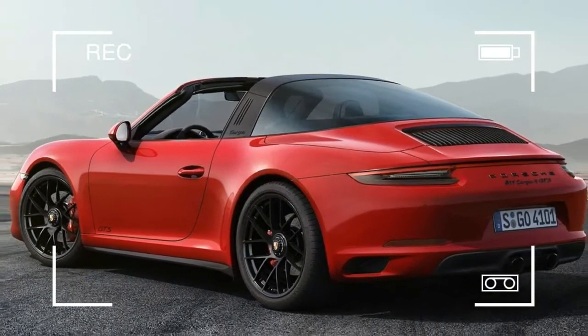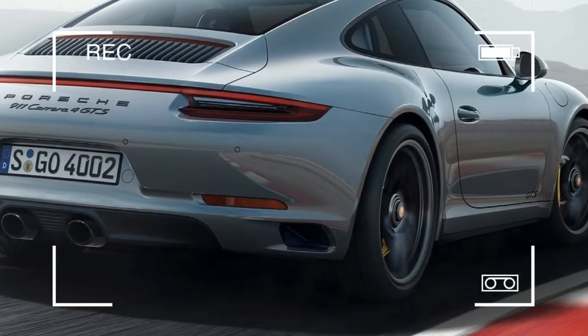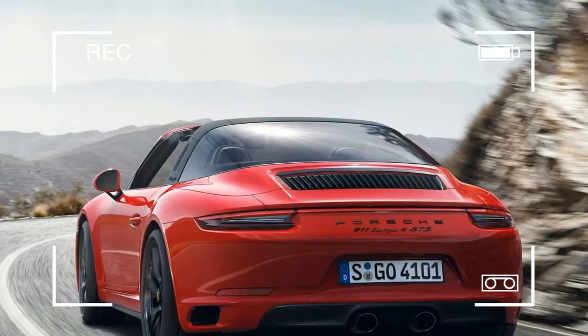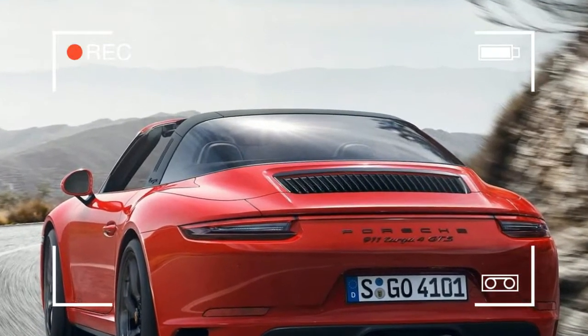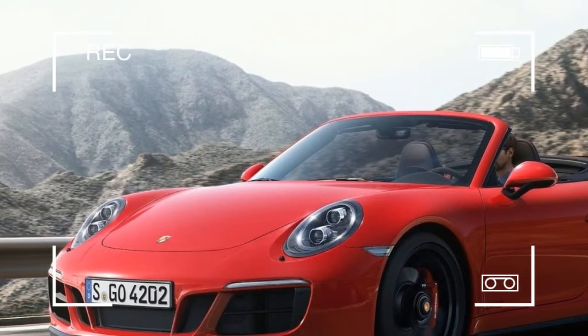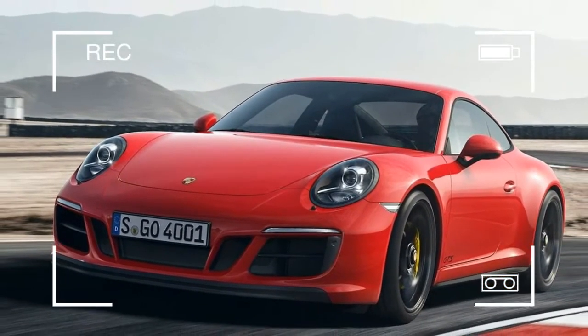Despite the increase in performance, the GTS remains efficient. The 911 Carrera GTS with PDK, for example, consumes only 8.3 liters per 100 kilometers according to the NEDC. This corresponds to CO2 emissions of 188 grams per km.